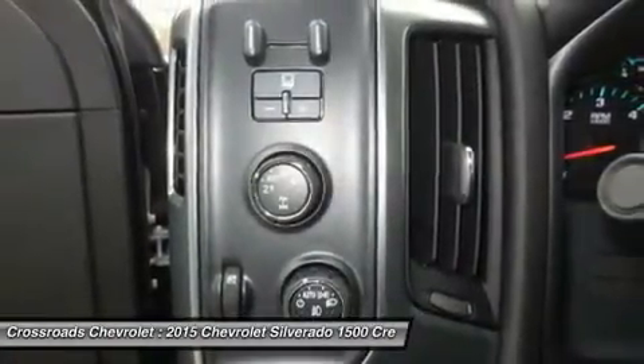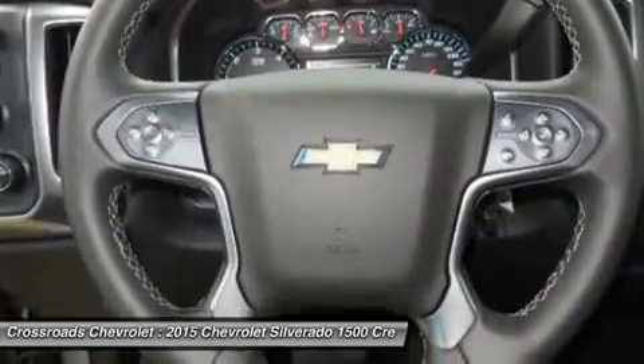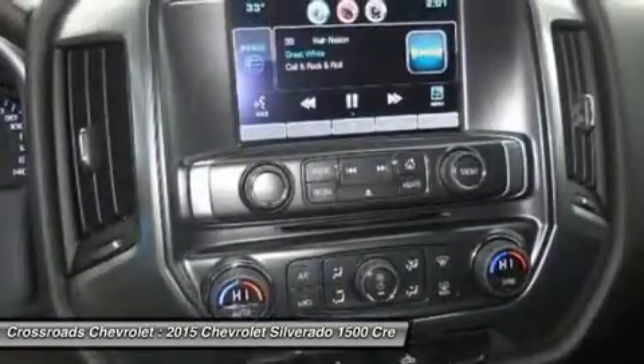Driver vanity mirror, passenger vanity mirror, driver illuminated vanity mirror, passenger illuminated visor mirror.